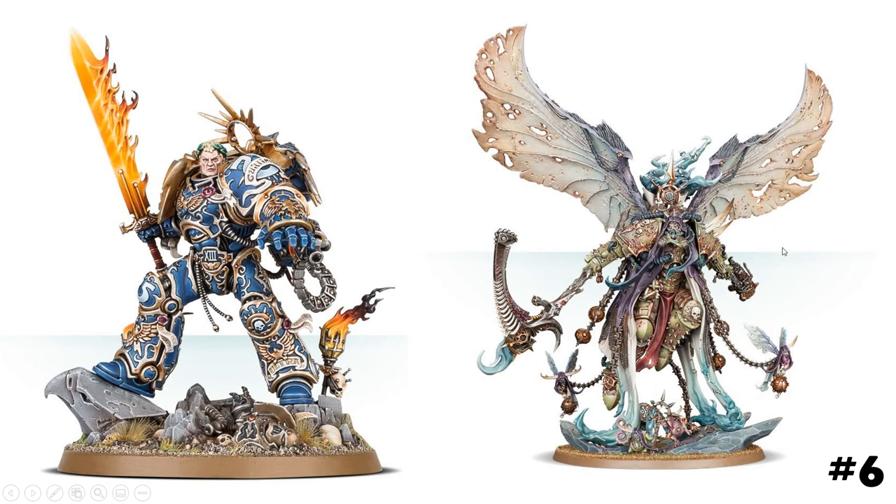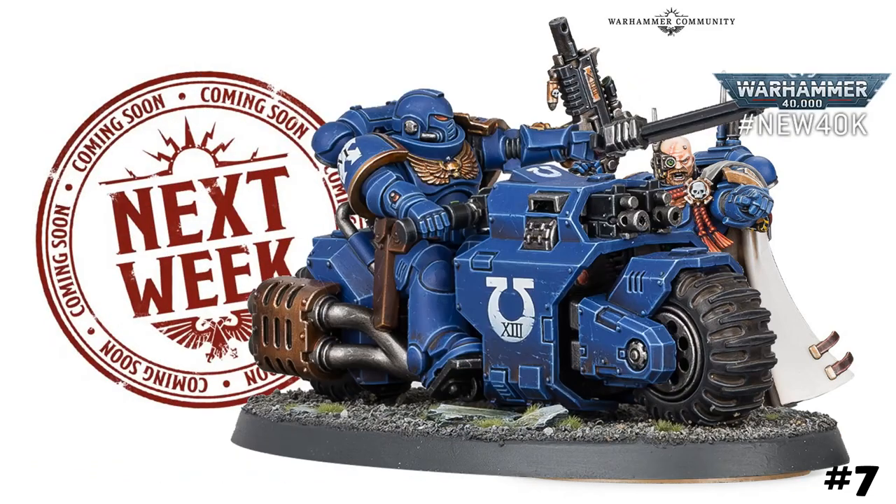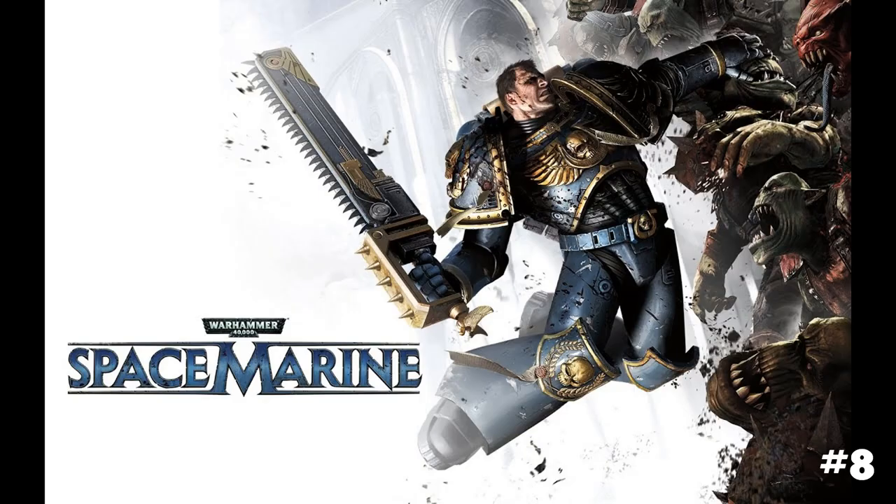Reason number seven: they are at the forefront of new releases. It feels like only yesterday the Phobos stuff came out and we've already got the Indomitus set with new bikes and assault intercessors. If you are a Space Marines or Ultramarines fan, you are never too far away from something brand new and exciting coming out for your faction.